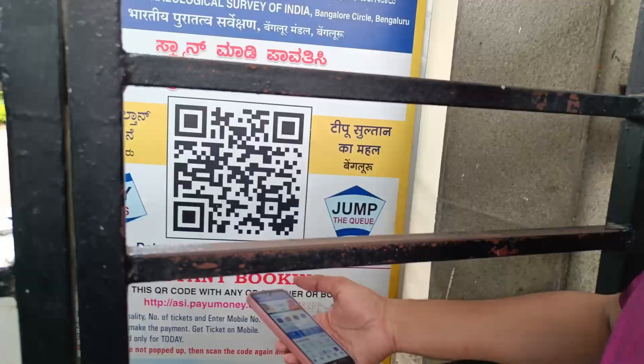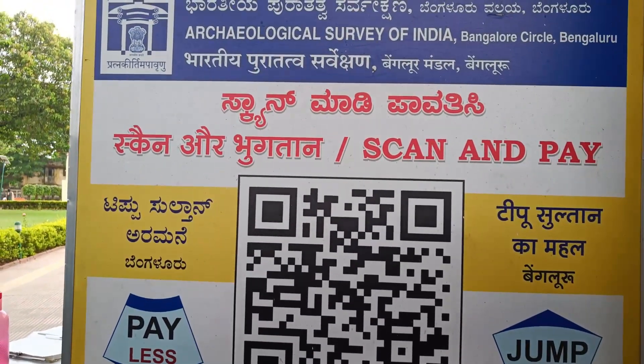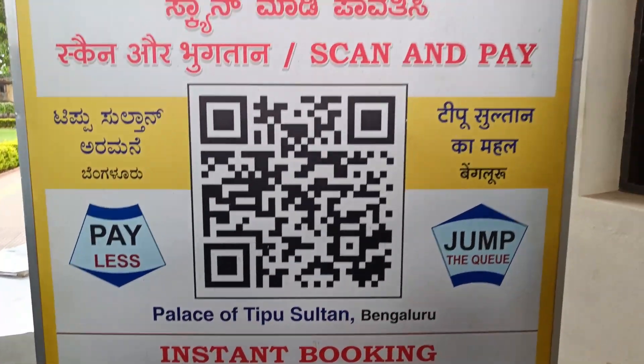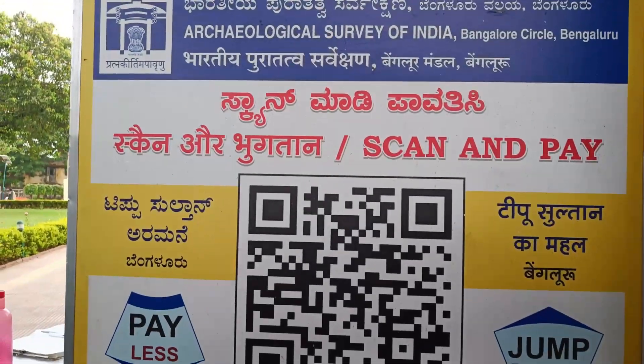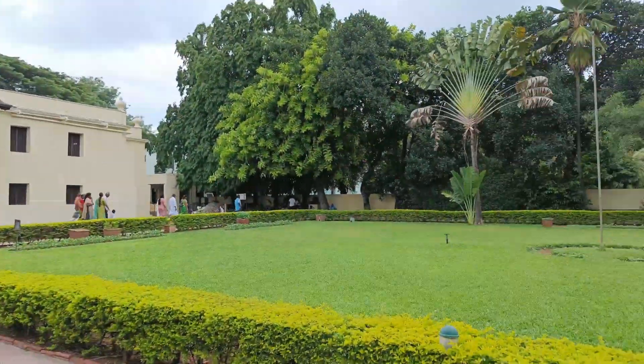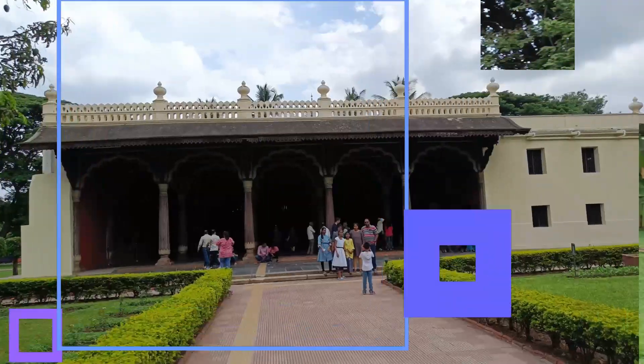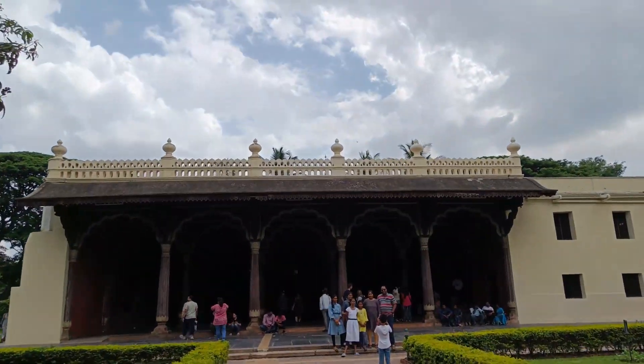I came to the site and the entry fee is 250 rupees. Here is the palace. This is a hotel but it's a little bit like the house of Tipu Sultan.